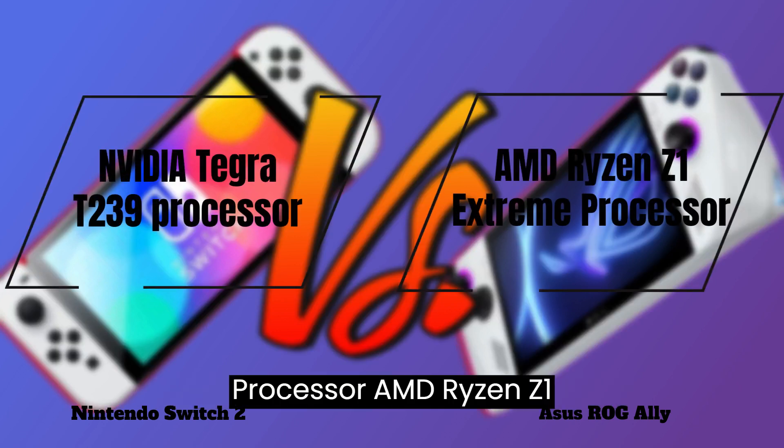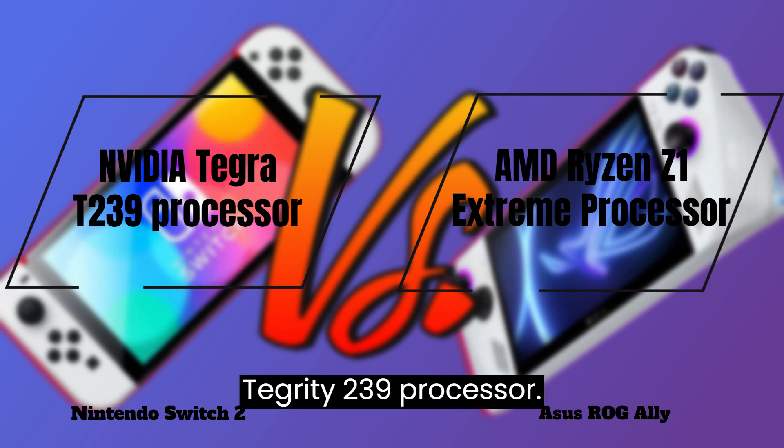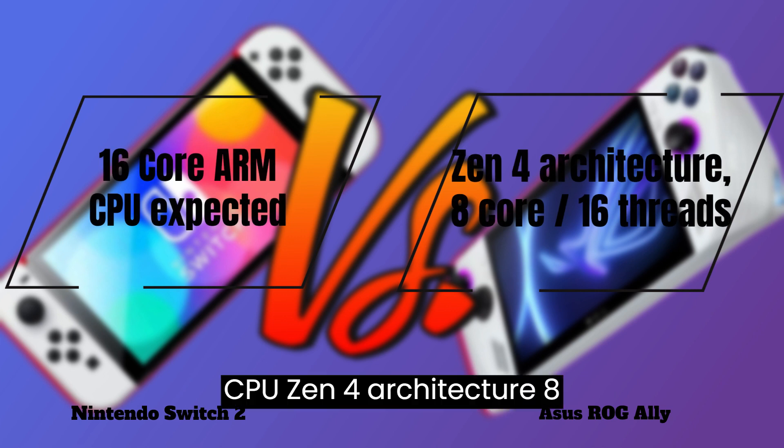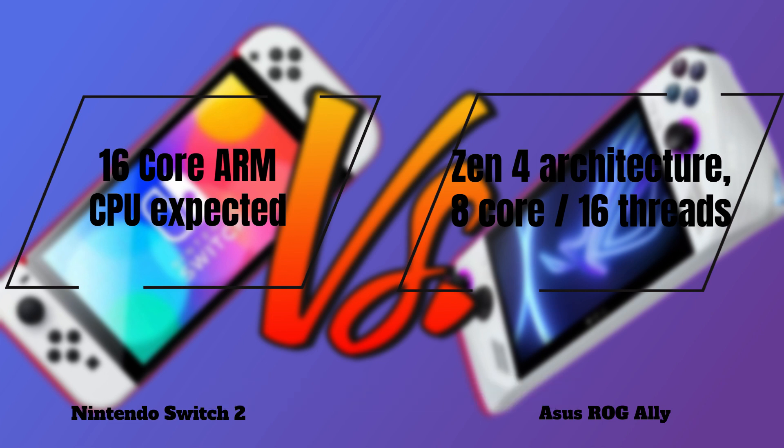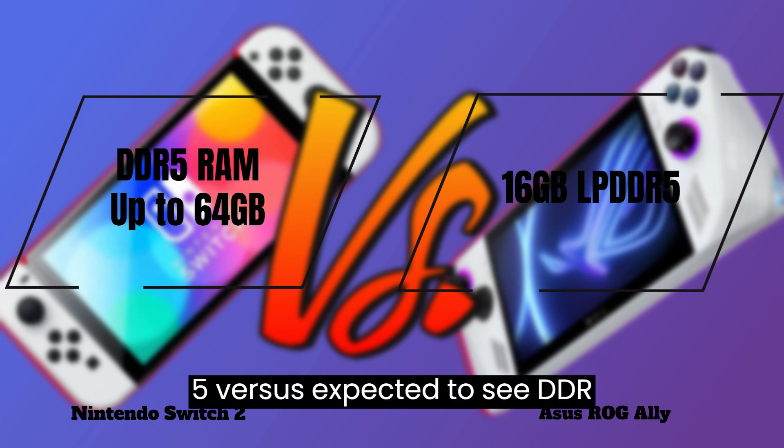Processor: AMD Ryzen Z1 Extreme vs. NVIDIA Tegra T239. CPU: Zen 4 architecture, 8-core, 16 threads vs. 16-core ARM CPU expected.